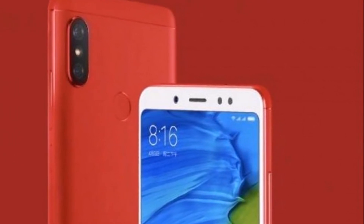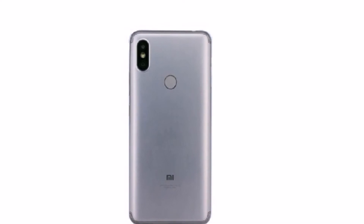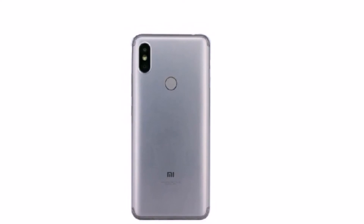The Redmi S2 weighs 170 grams. Xiaomi hasn't revealed any details about the launch of the Redmi S2; however, the previous revelation through some firmware files confirms that it will come to China and India initially.